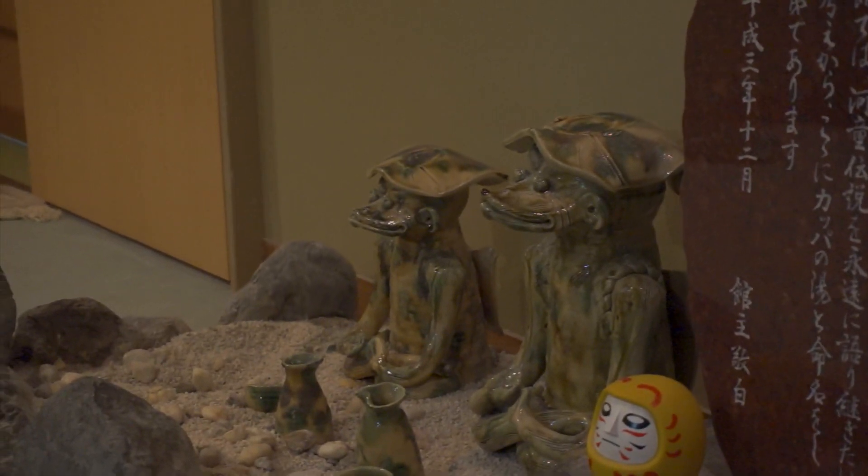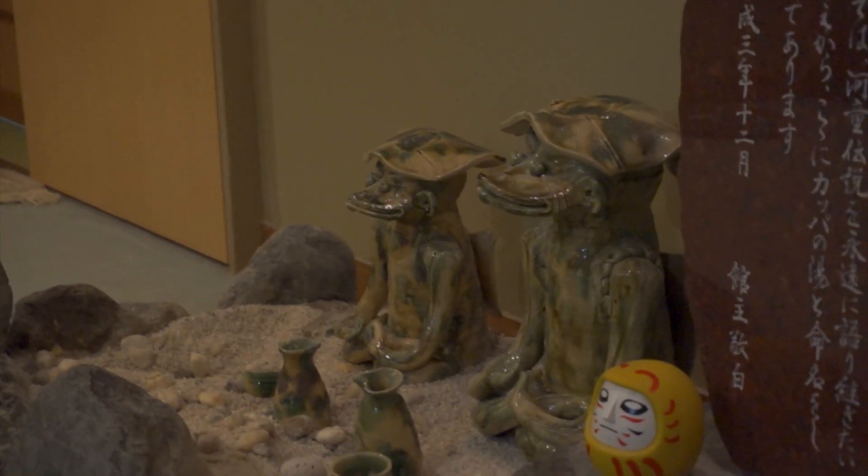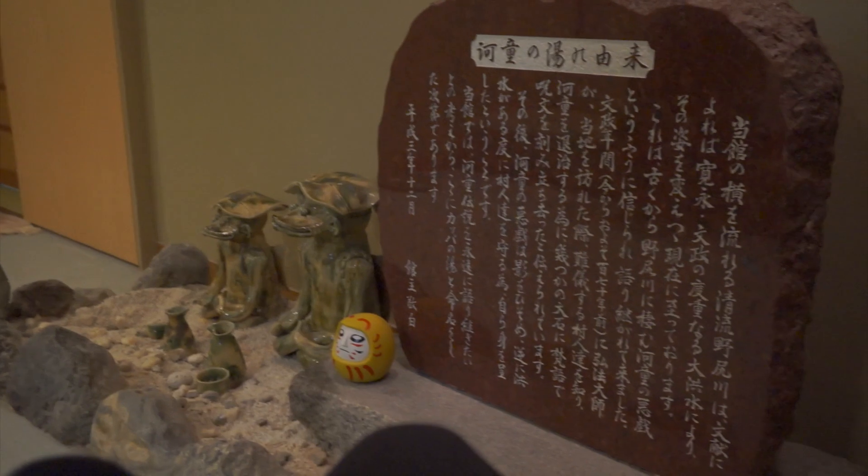If you saw the video on my main channel, you know what these are. Apparently, this area is also famous for kappa, which is interesting.